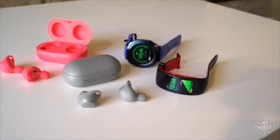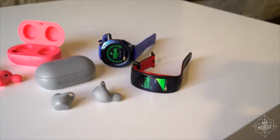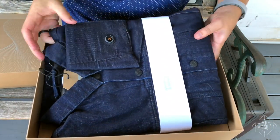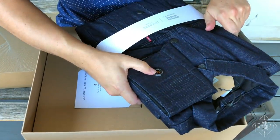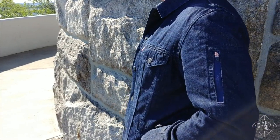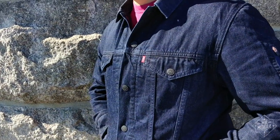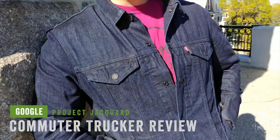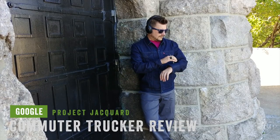When you hear the term wearable technology, probably the first thing that springs to mind is a smartwatch or Snapchat spectacles, even that crazy front row camera I reviewed a while back. But if you take the term at its most literal, you get something like this. I'm Mr. Mobile and this is the Levi's Commuter Trucker, the first wearable technology from Google's Project Jacquard and my first digital jacket.